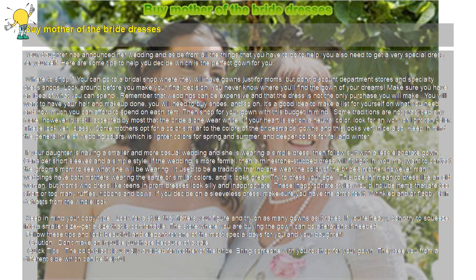Where to Shop. You can go to a bridal shop where they will have gowns just for moms, but don't discount department stores and specialty dress shops. Look around before you make your final decision. You never know where you'll find the gown of your dreams.